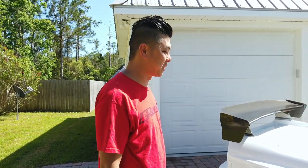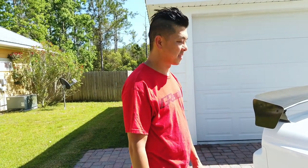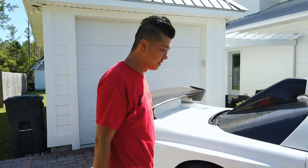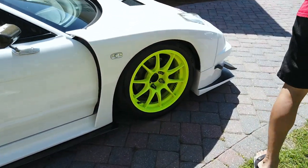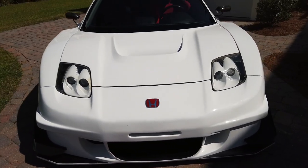It probably makes maybe around 300 at the wheels. It feels quick for what it is. This is Quang's second NSX — the first one was wide body as well and had Racing Heart CC35 wheels on it. If he can find a picture I'll put it in here.